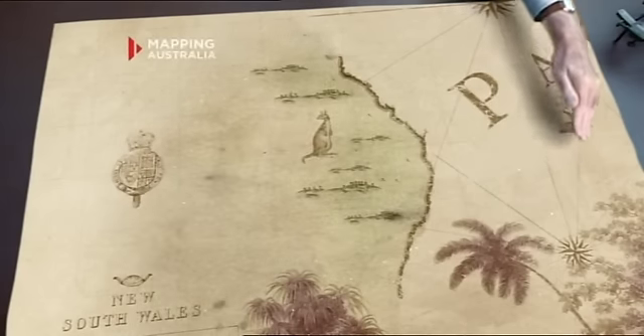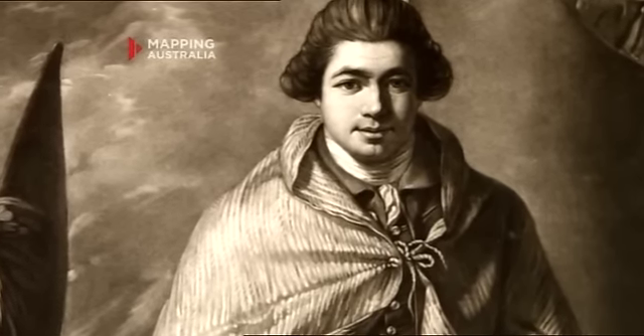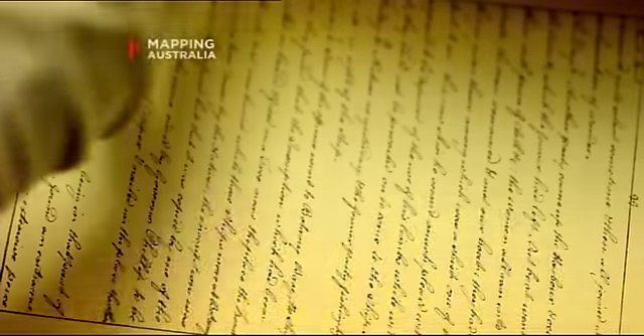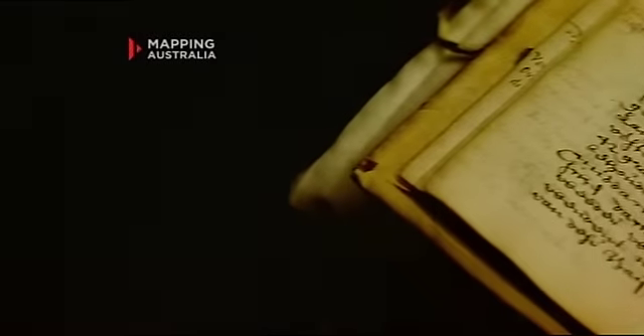On board Cook's voyage was Joseph Banks, and he was instrumental in having Botany Bay chosen as the site for the convict colony. His journal, which we hold, details that entire voyage, and it's the first extensive account of Australia — really the single most important document in the world for our history.